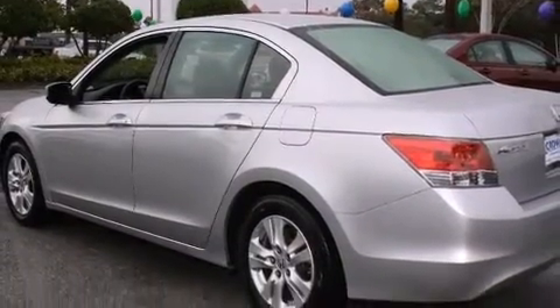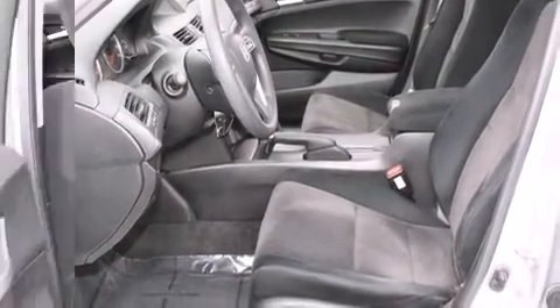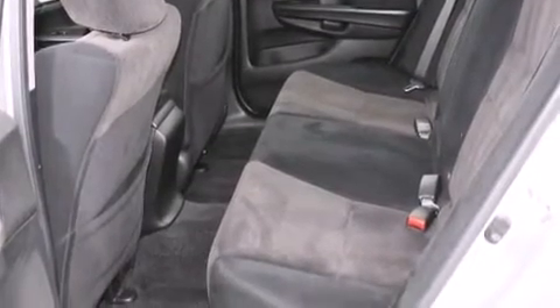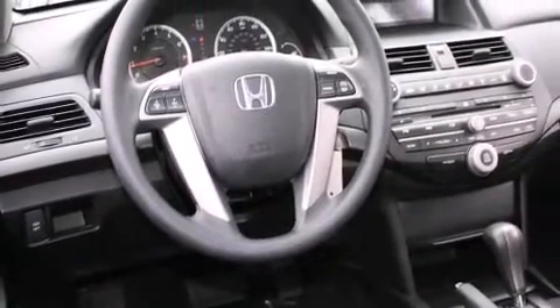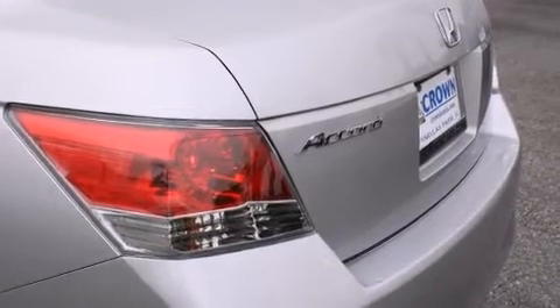Honda infused the interior with top-shelf amenities such as delay off headlights, variably intermittent wipers, remote keyless entry, and much more. Premium sound drives six speakers, providing you and your passengers a sensational audio experience.